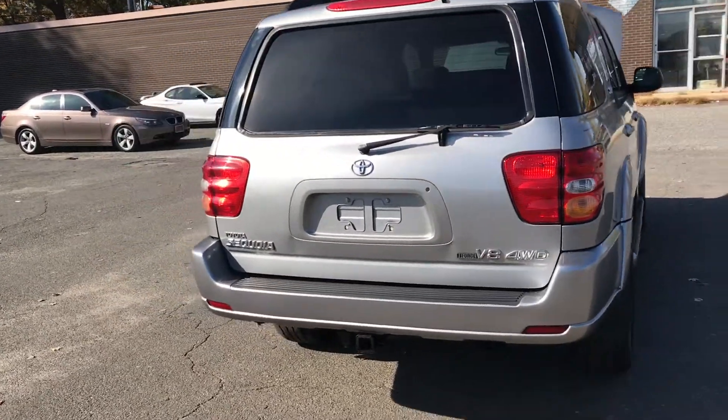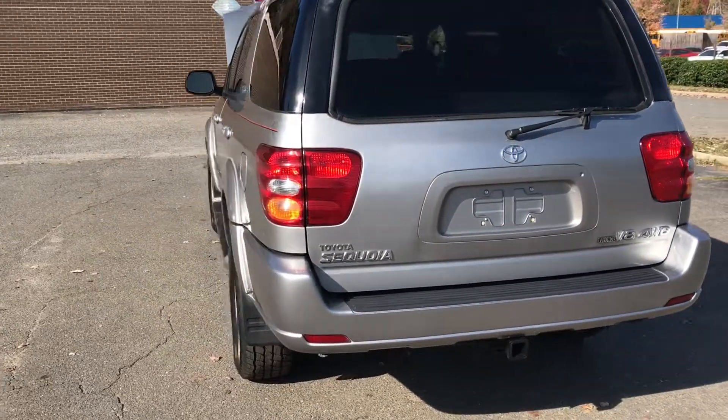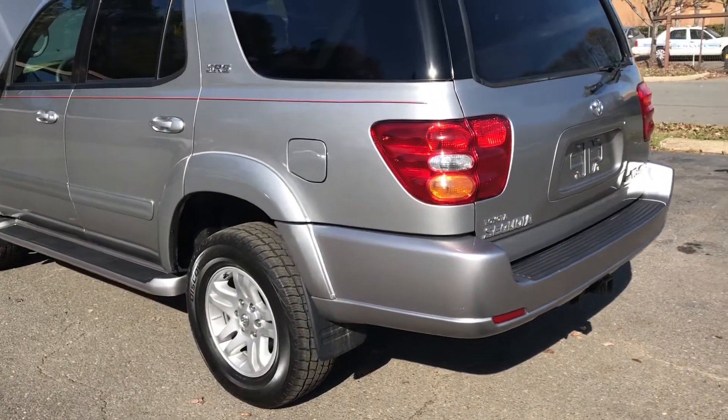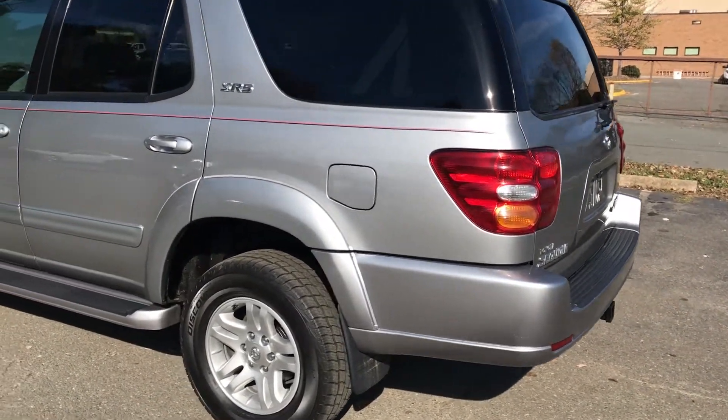Hello, everyone. I'm Brian with Carolina Auto Imports here in Charlotte, North Carolina. And today's featured vehicle is this amazing 2004 Toyota Sequoia V8 4WD SR5.